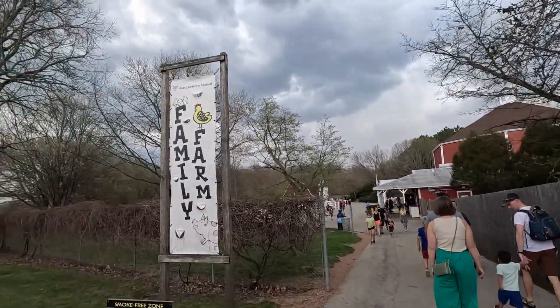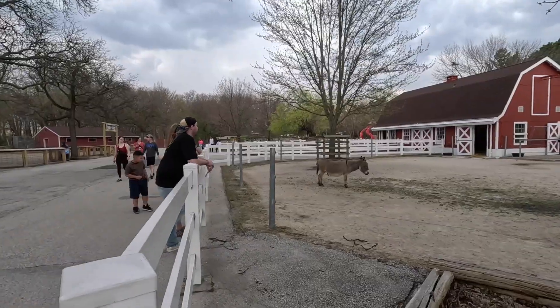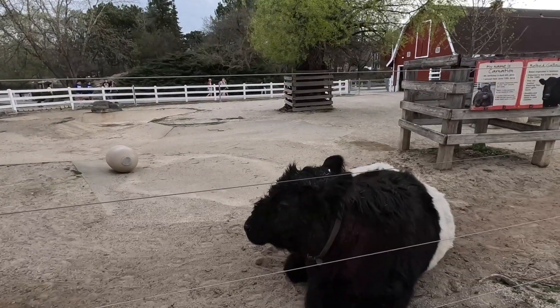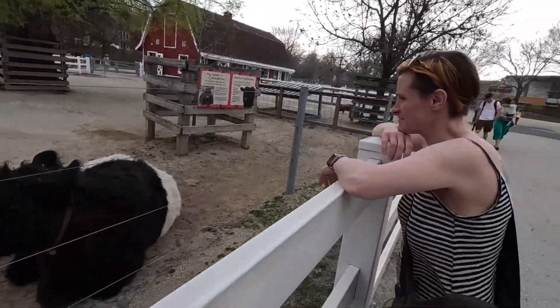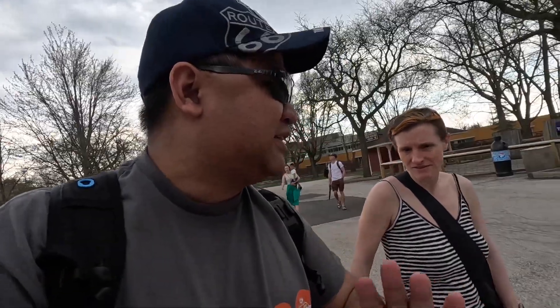This next section is the family farm section. You guys have seen this before — look, donkeys! You saw those donkeys when we were in Oatman, Arizona. I think we better go inside. I think this zoo is going to clear out pretty fast because I don't think the line for the train is going to be very much after people start going home.